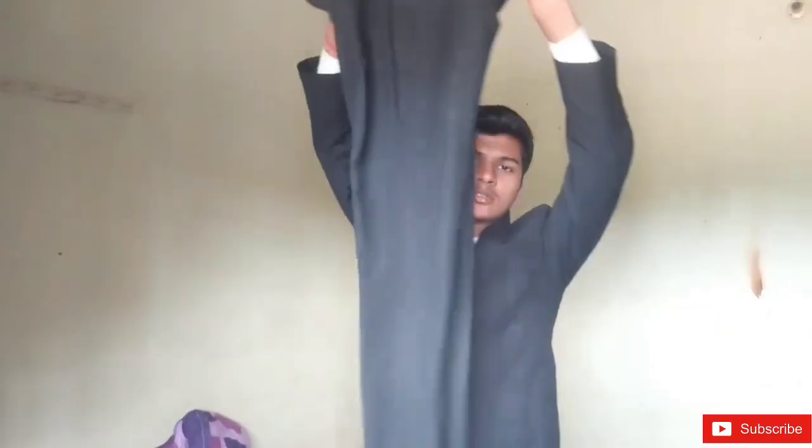This blazer is mandatory for theory classes. Another item is the trouser — the trouser is full black, as you can see. We wear a black trouser; there is no variation in color. This is the basic dress compulsory for any theory class or front office class.